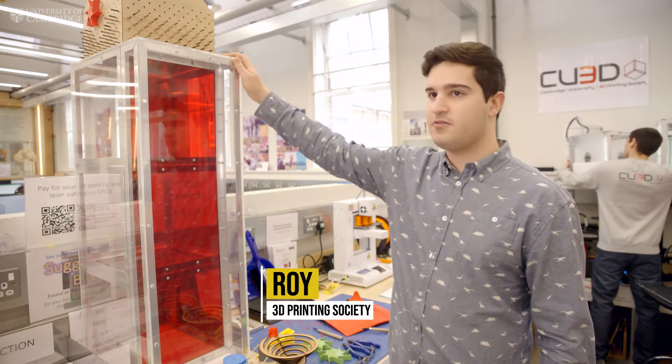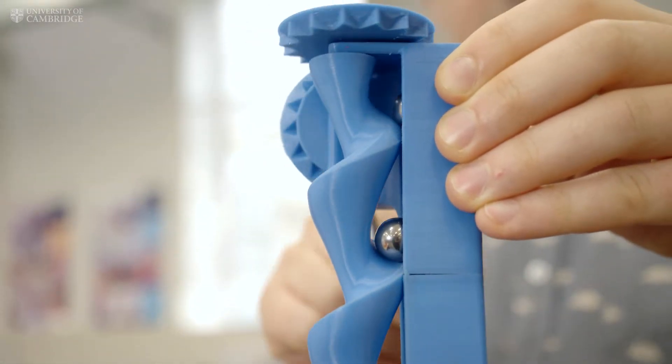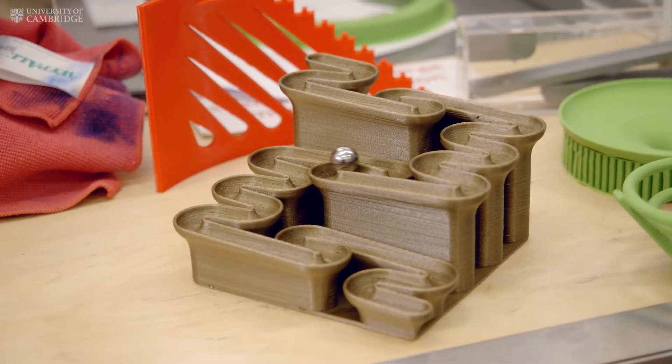We've been building this marble run for the past year. The point of it is to put the most fun mechanical parts into it, and it will go into the Heath Robinson Museum in London at the end of this term.